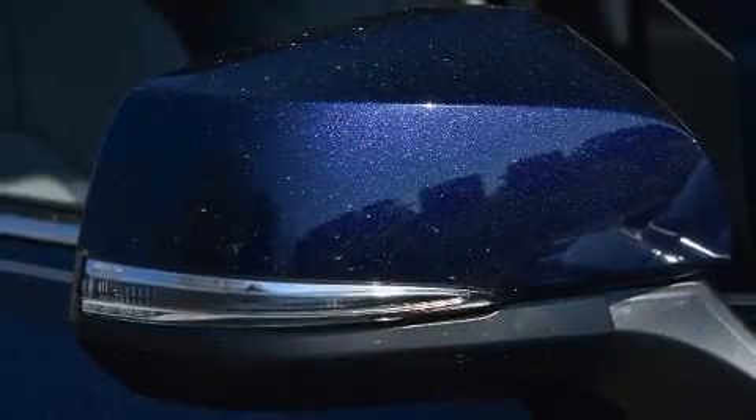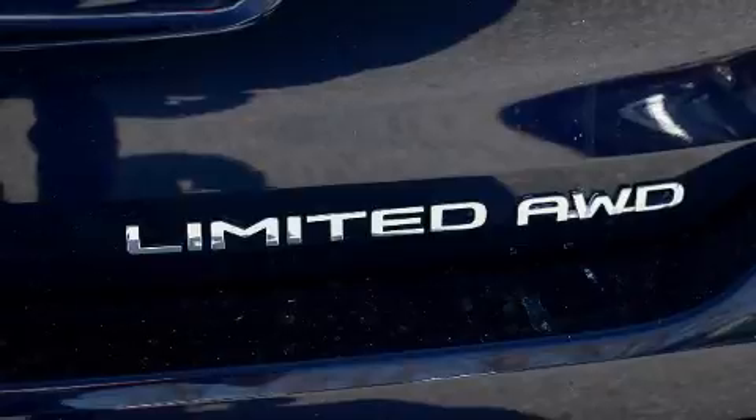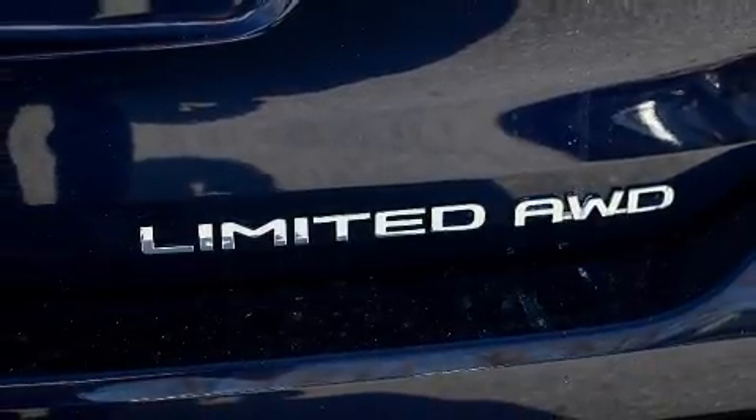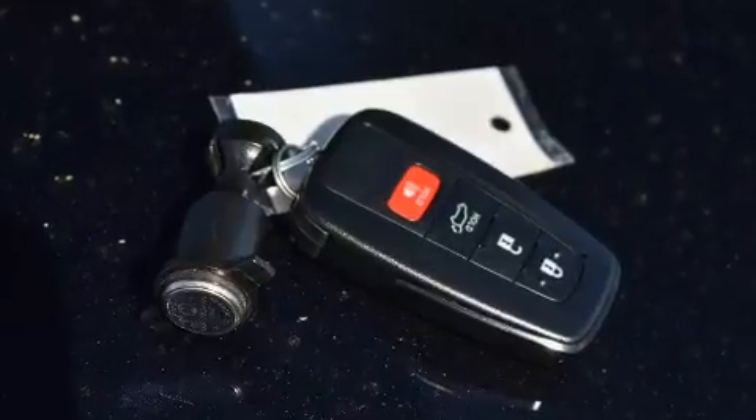Toyota also prioritized safety and security by including front and side impact airbags, a panic alarm, an emergency communication system, and four-wheel disc brakes with ABS.